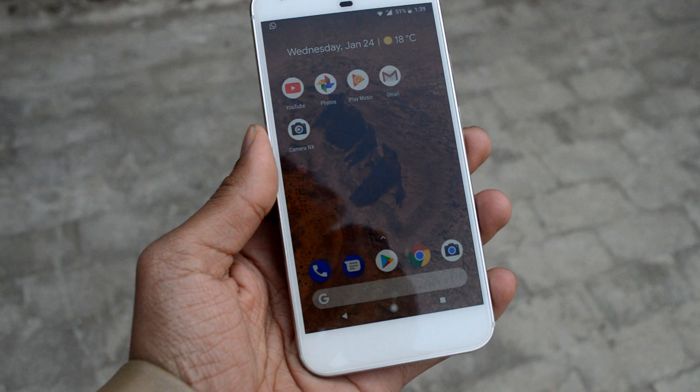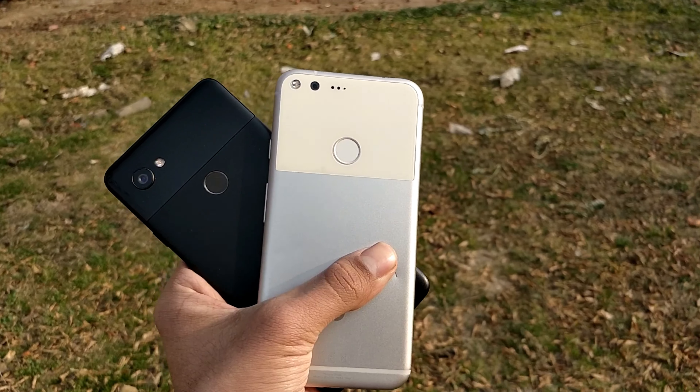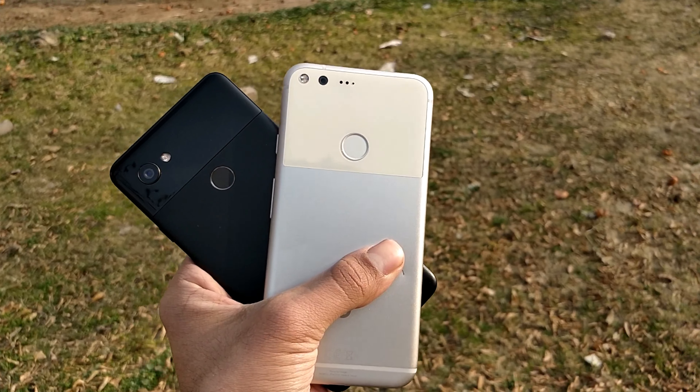For the portrait mode comparison, I will use the Camera NX app on my Google Pixel XL because the built-in camera app of the Google Pixel XL does not support portrait mode on the front and back camera.